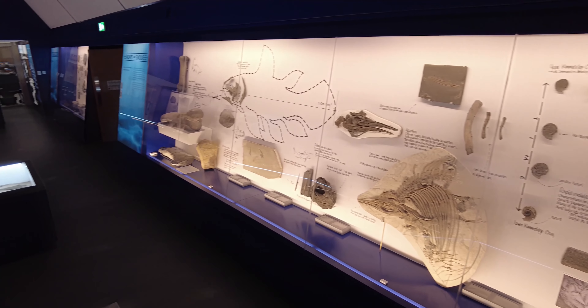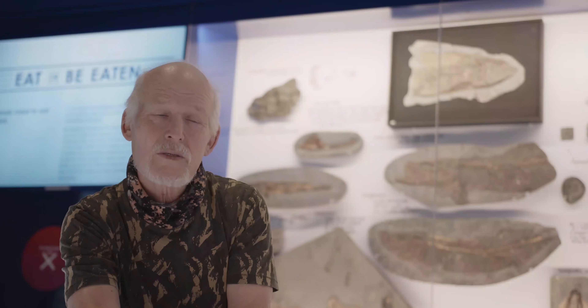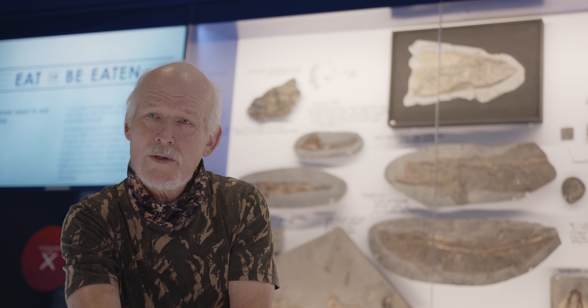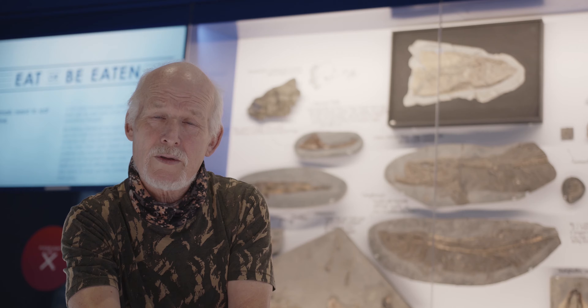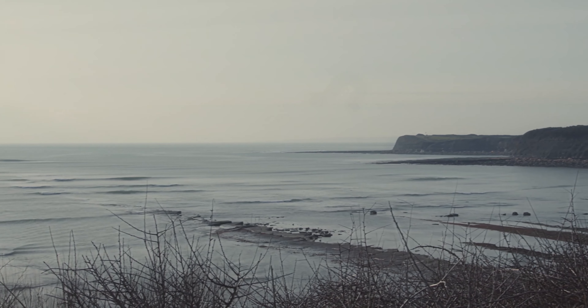Why is the collection important? Well, we live in Dorset and Dorset is so rich. Britain has got the most varied geology in the world. 150, 200 years ago we led the world in paleontology. And now you come down to Dorset and it's the World Heritage Coast. So I've got the whole of the Jurassic suite of rocks.